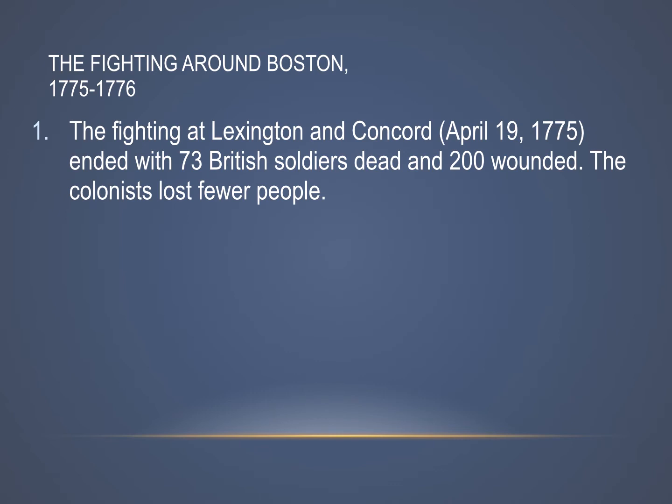Quick refresher: the fighting at Lexington and Concord in April of 1775 ended with 73 British soldiers dead and about 200 or so wounded. The colonists — the Minutemen — did lose some people, but they lost less than that.